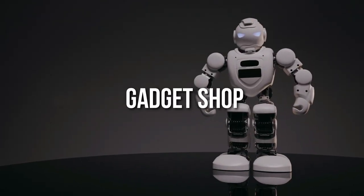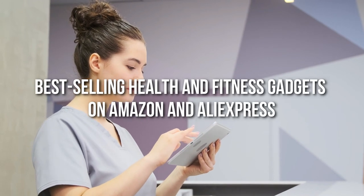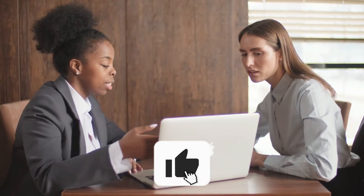Hey guys, welcome back to Gadget Shop. In today's video, we shall be taking a quick look at all the best-selling health and fitness gadgets on Amazon and AliExpress. But before we go ahead, do subscribe to Gadget Shop, like this video, and punch the bell icon to turn on post notifications. Let's go!